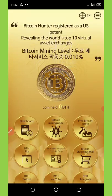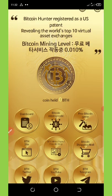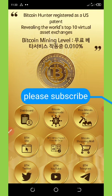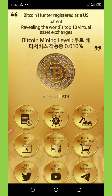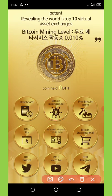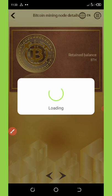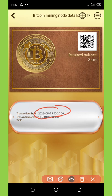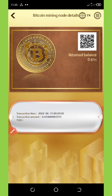There is a very important update on receiving a node on this application. I made a video yesterday about how to start mining up to 0.01 BTH per day. I received my own mining node today, on 15th June 2022, after completing my tasks, and that means I'm going to be getting 0.01 BTH per day.